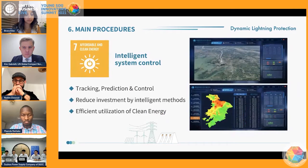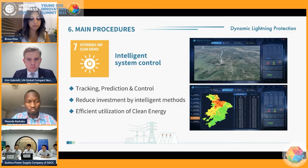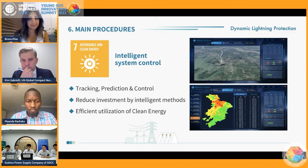Secondly, to establish the system architecture using intelligent methods. Meanwhile, renewable energy such as wind power and photovoltaic will also be taken full advantage of for system regulation, and SDG 7 will be addressed in this step.